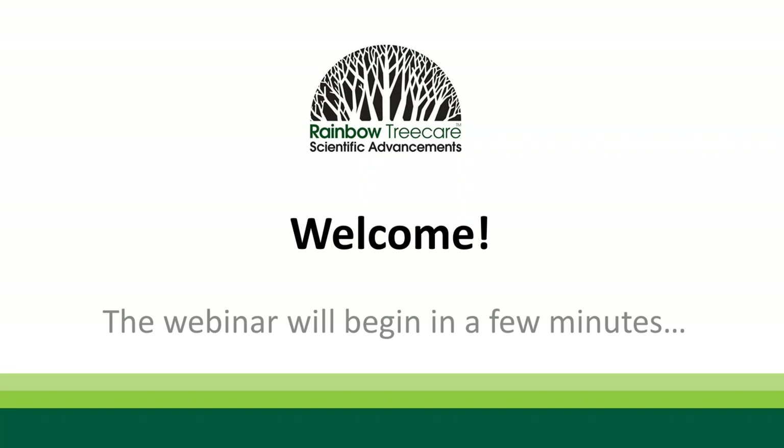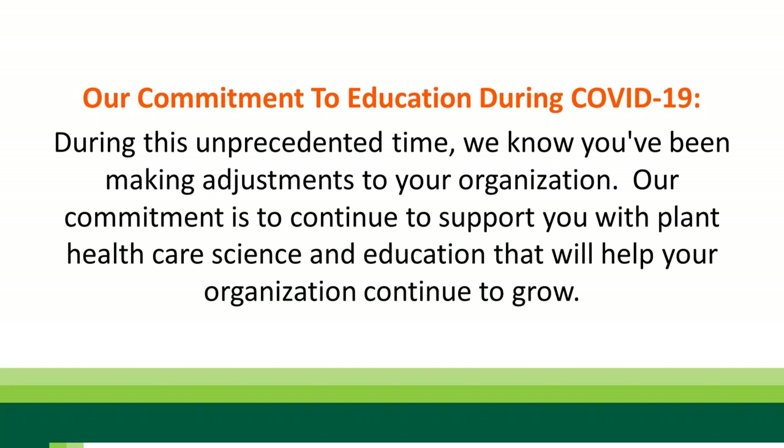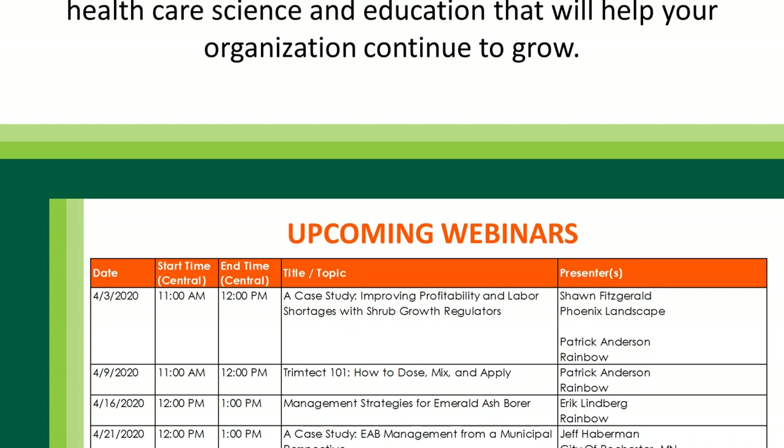Before we get started, we are living in some unprecedented times for our country, for the world, and for our industry. Know that we here at Rainbow and Rainbow Scientific are here and operating. We're doing everything we can to continue to provide support and training to the industry on tree and shrub health care. Please feel free to continue to reach out to us.